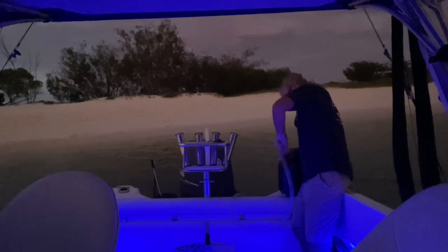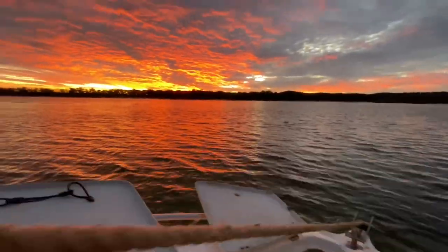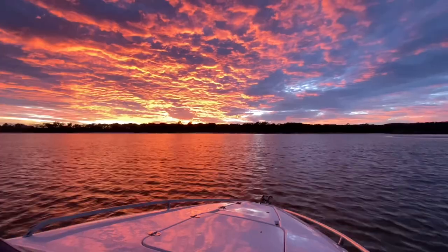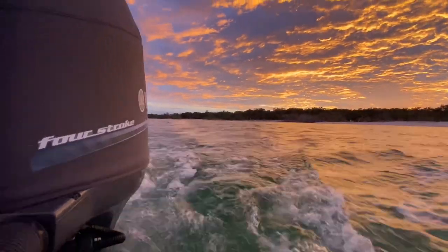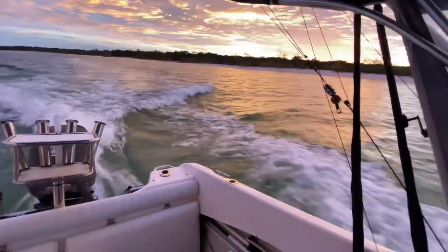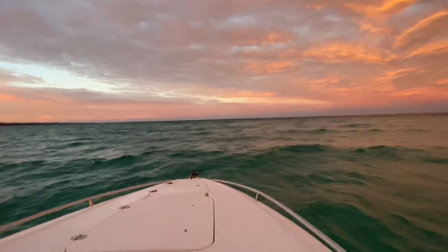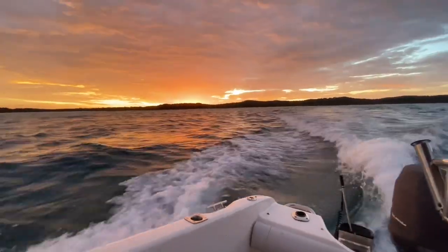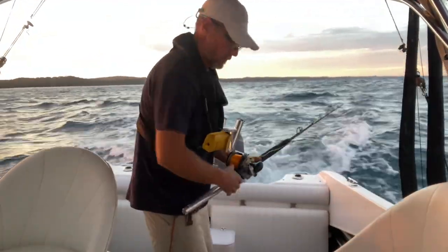Very early start - put some fuel in and get out of the creek before the tide drops. There's a little bit of sea running out of the south with that overnight breeze. You can catch these little blacks pretty well from Watumba all the way through to Rooney Point, so I thought I'd get a spread of lures out and have a bit of breakfast underway.